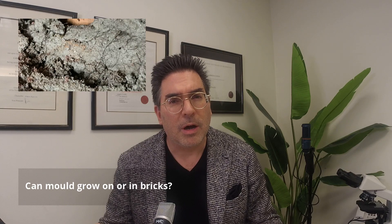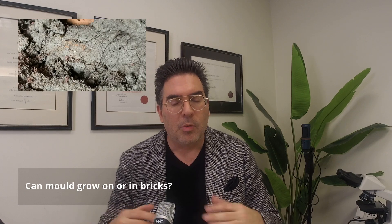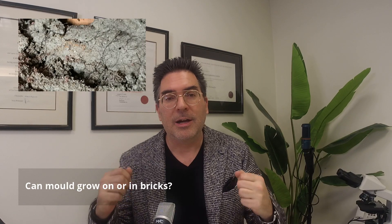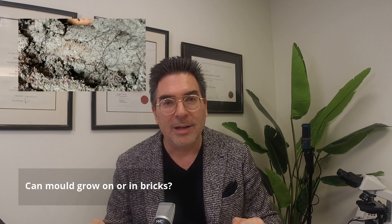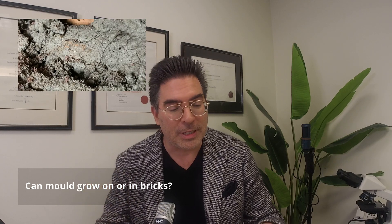One of the things that people often ask me is about efflorescence — those fluffy, salty deposits that are often white or yellow coloured. What are they? Is this mould? And usually I've said to people, no, it's not mould. These are salt crystals, and it is an example of where brick or concrete has become damp. You often get efflorescence showing up in highly humid environments or where there's a lot of air movement over these stone materials.